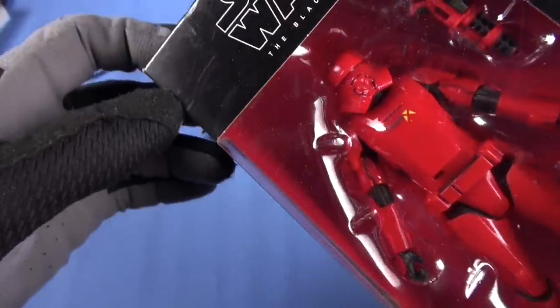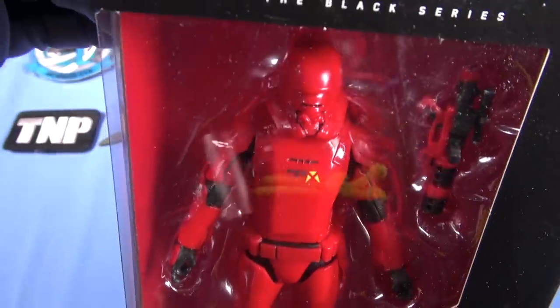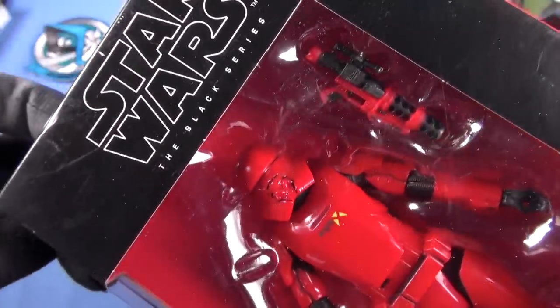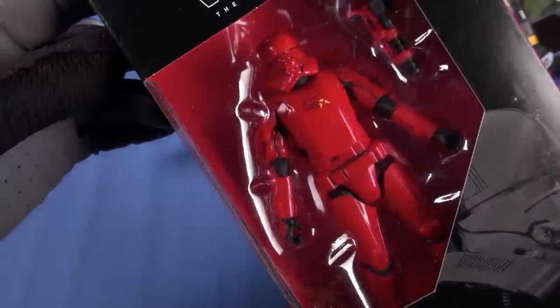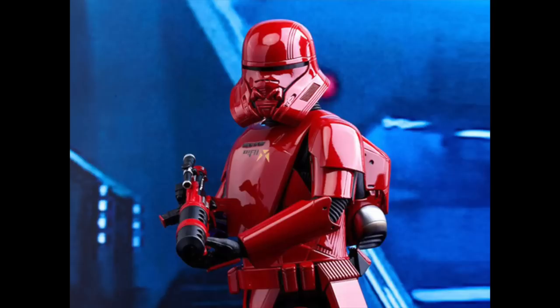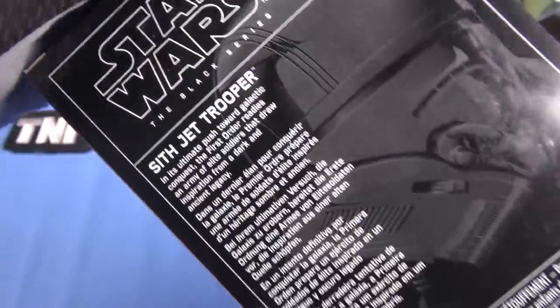Sith Jet Trooper, y'all. In red. Look at how cool that is. Six inch scale. Affordable. I'll put a link to this below. Look at the blaster. The movies absolutely suck — the latest Star Wars movies are garbage — but there are some cool figures coming out in this six inch Star Wars lineup. This is the model number for this one right here, in case you care. Probably short-lived; it'll sell out quickly.